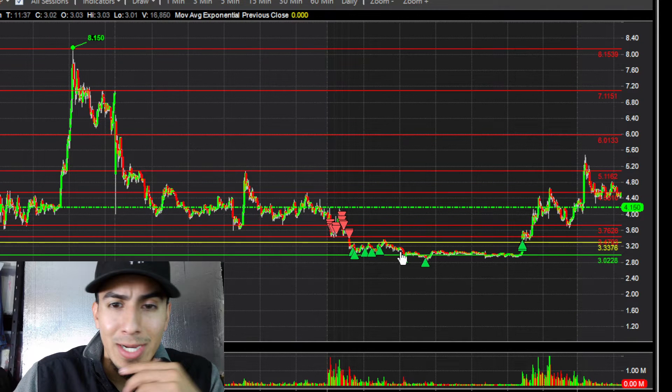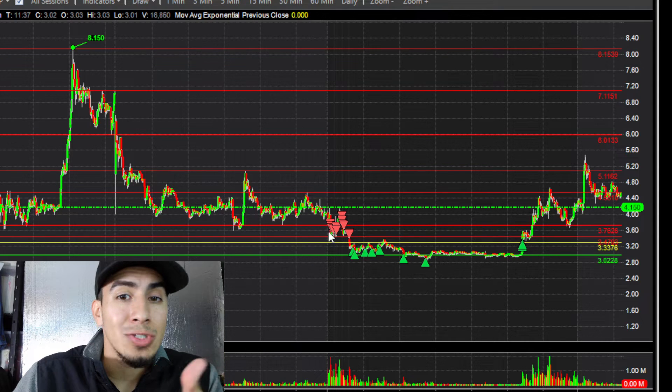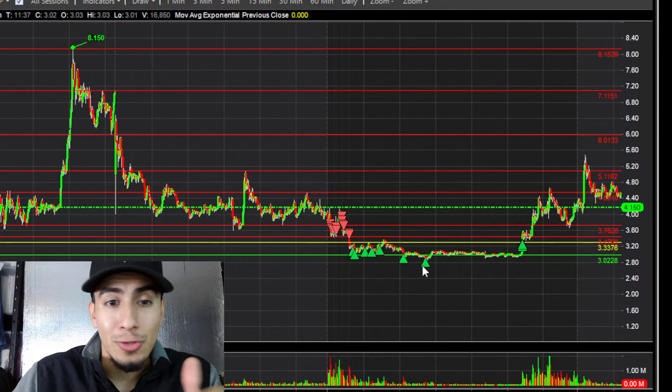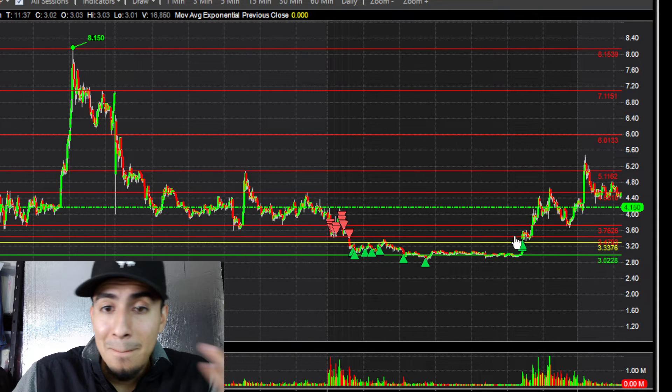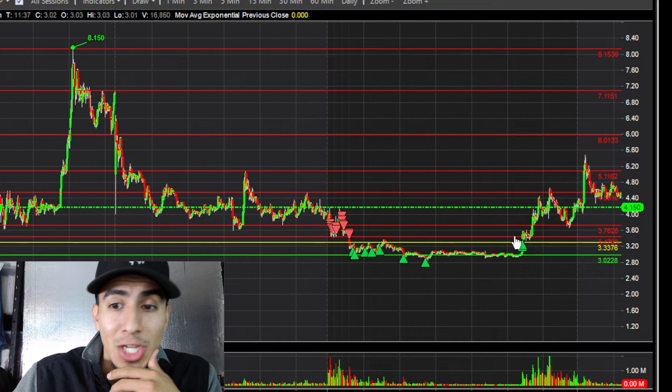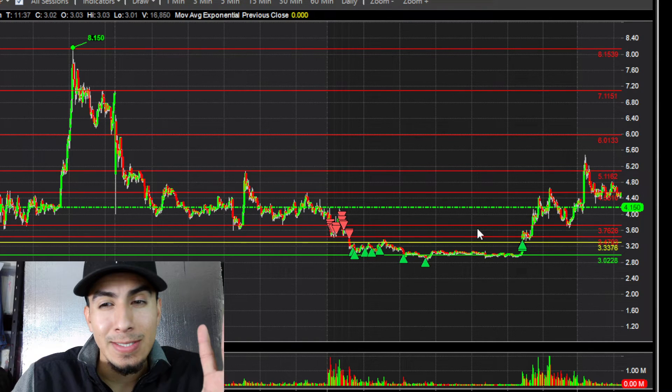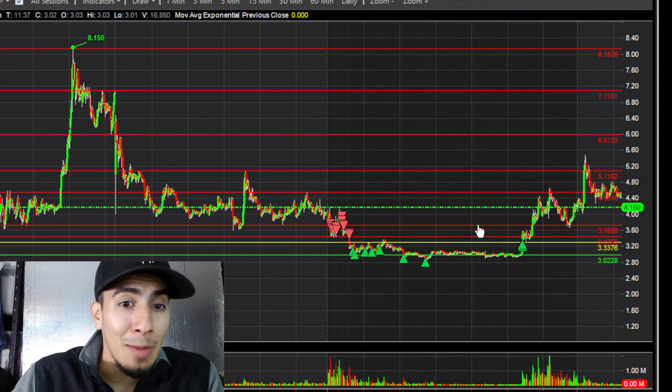Overall that was pretty much the trade. There was still some meat left on the bone — from the $3.50s-$3.80s entry and covering all the way under $3.20s, with my last cover at $3.30s. My entries could have been better, but I feel like I managed it well, especially because I avoided getting stopped out, which was the big thing here.